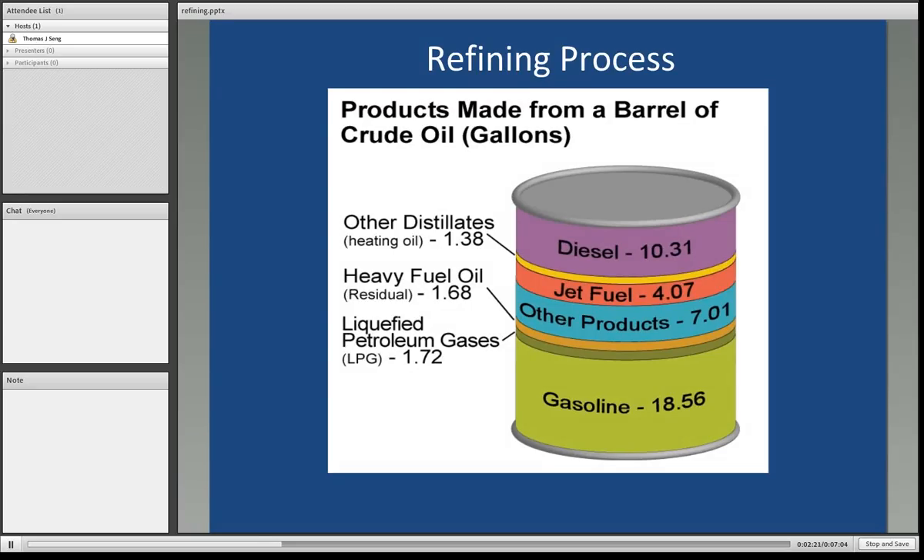Here are the products typically made from a single barrel of crude oil, shown in gallons. The single largest portion is gasoline, followed by diesel. Then there are multiple other products, and then jet fuel. A small portion is heavy fuel oil, or residual fuel oil — the oil that's left over that can't be further broken down into a usable product. We also have liquefied petroleum gases, or LPG.